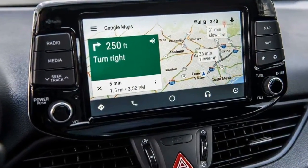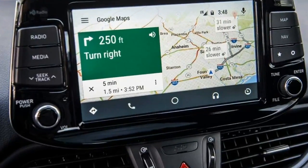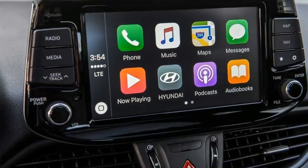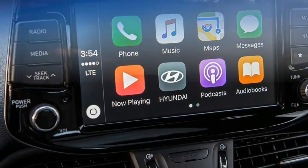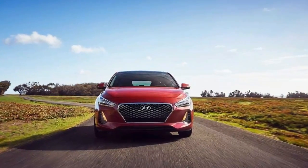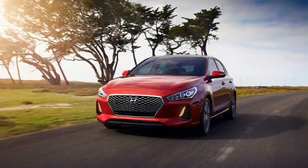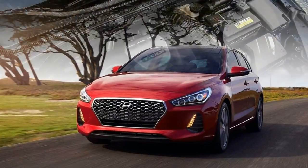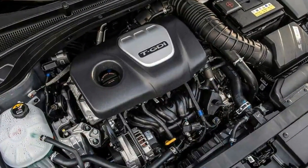The all-new Hyundai Elantra GT and GT Sport also offer tons of standard equipment, including LED daytime running lamps and an 8-inch display audio system with Apple CarPlay and Android Auto. Both cars will also get smart cruise control with start-stop capability, automatic emergency braking, lane-keep assist, blind spot monitoring, and more.